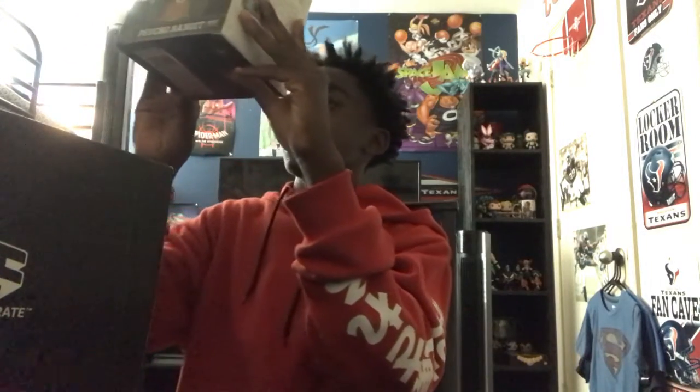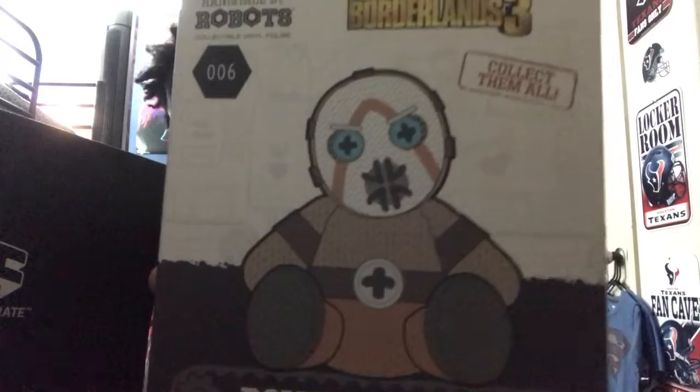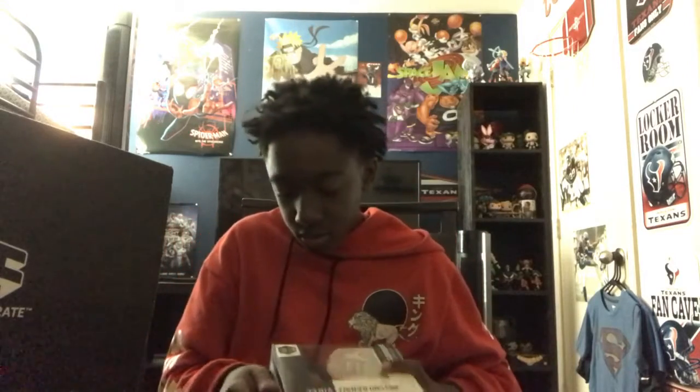The last item is a Borderlands 3 Psycho Bandit — it's from the Handmade Robots Part Knit Series, so it's a knitted Psycho Bandit. Let's go ahead and open him up. Oh, he's not actually knitted — it's probably for the best.